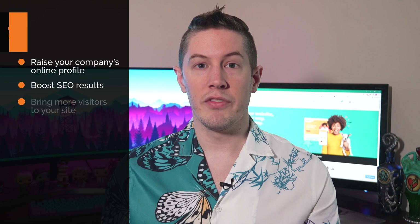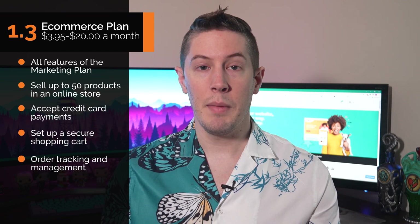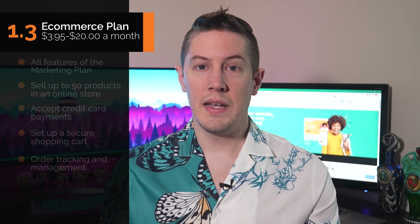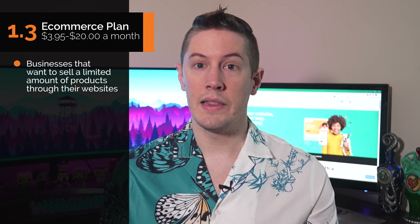The Marketing plan is designed to raise your company's online profile, boost its SEO results, and bring more visitors to your site. The eCommerce plan is $3.95 for the first month and then $20 every month after that. It includes all the Marketing plan features plus the ability to sell up to 50 products in an online store, accept credit card payments, set up a secure shopping cart, and order tracking and management. This plan is designed for small businesses that want to sell a limited number of products online.